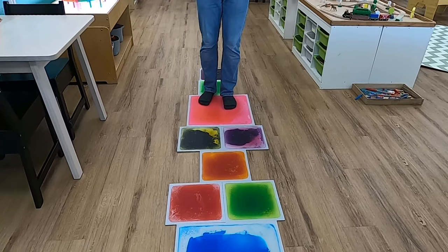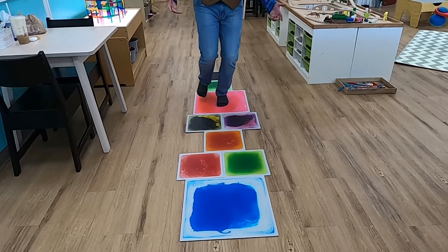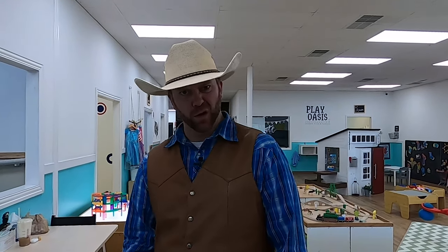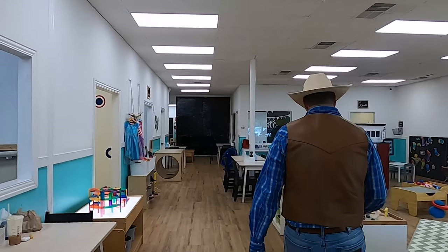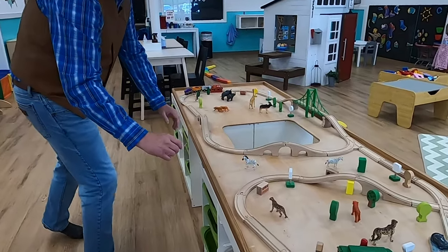You know what I just noticed? These are kind of set up like hopscotch. I'm not very good at hopscotch, but we can give it a shot. How'd I do? I think I did pretty good, but I might need to work on it a little bit. Wow, a train table! Look at all these big trains and these really cool animals.